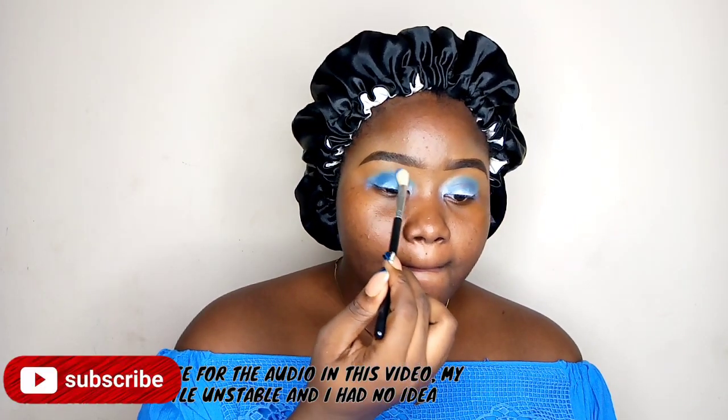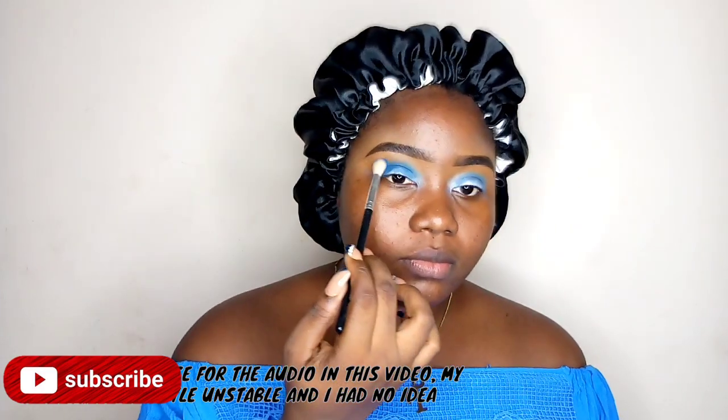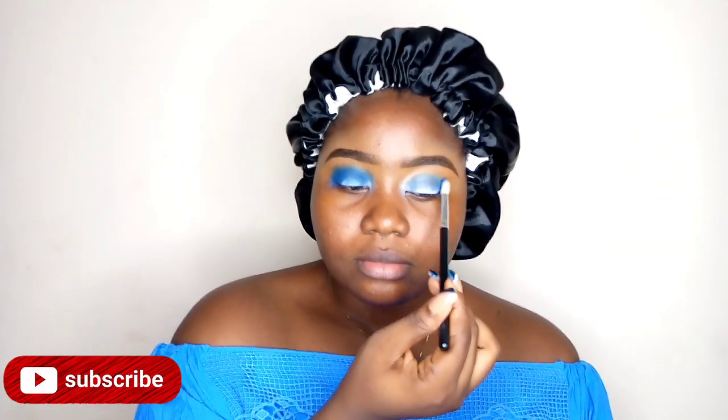Then I'm going to take this blue at the top right corner of the eyeshadow and just place it. Don't worry if it looks really messy right now — we're going to blend. I'm still packing and blending, applying it in a sort of round motion, not in a winged way.